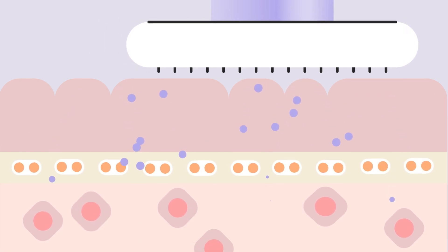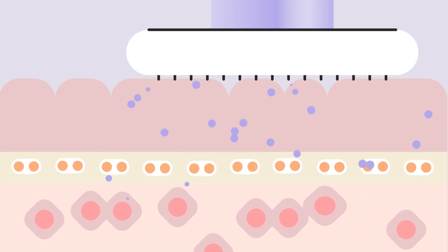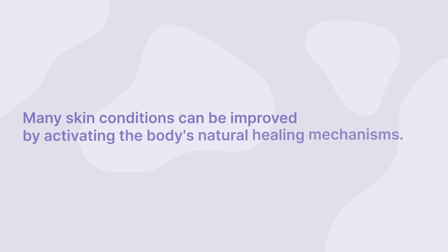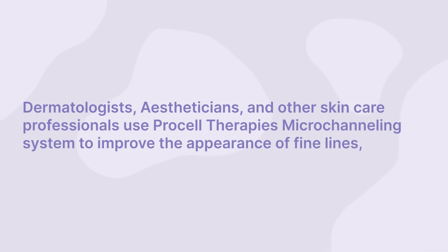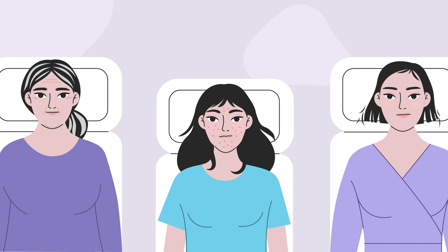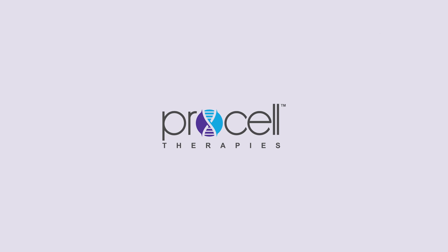By replacing the stem cell cytokines and growth factors that we lose due to aging, ProCell Therapies achieves transformative results that have rarely been seen in skin care. Many skin conditions can be improved by activating the body's natural healing mechanisms. Dermatologists, estheticians, and other skin care professionals use ProCell Therapies' microchanneling system to improve the appearance of fine lines, wrinkles, acne scarring, hyperpigmentation, stretch marks, hair loss, and more. Discover the power of the body's natural healing process with ProCell Therapies.